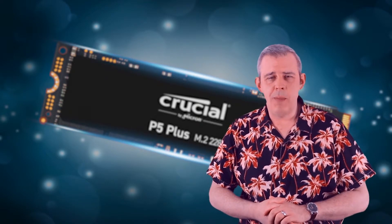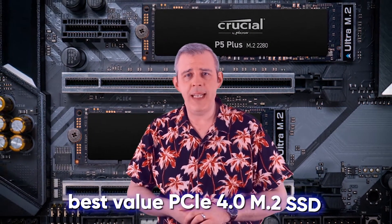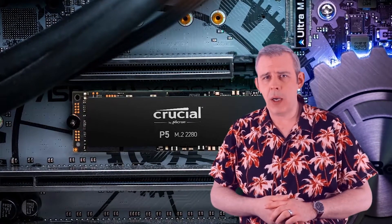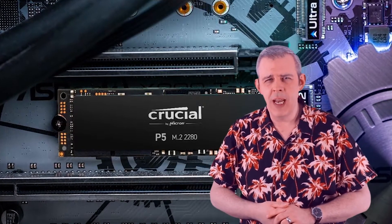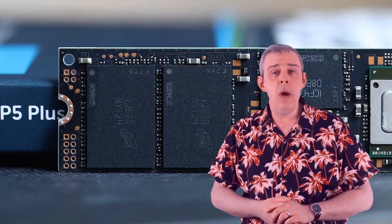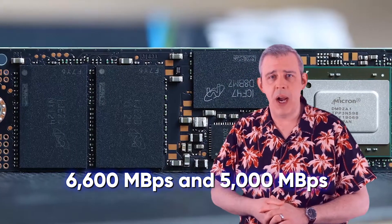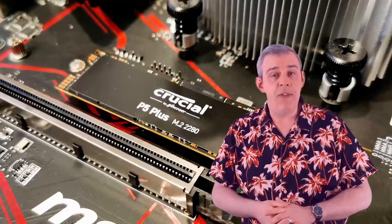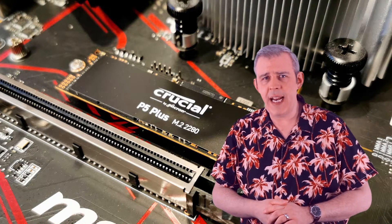Another Crucial drive has made it onto the list. At number two, we have the Crucial P5 Plus, which we believe is the best value PCIe 4.0 M.2 SSD. If you're looking for the best bang for buck PCIe 4.0 M.2, you will not find a better option than the P5 Plus. You won't get industry-leading performance out of this drive — that is simply not how it was designed. Though the read and write speeds of 6,600 MB/s and 5,000 MB/s are still extremely competitive. If you're a gamer on a budget or a creative professional, this M.2 would suit your needs without breaking the bank.